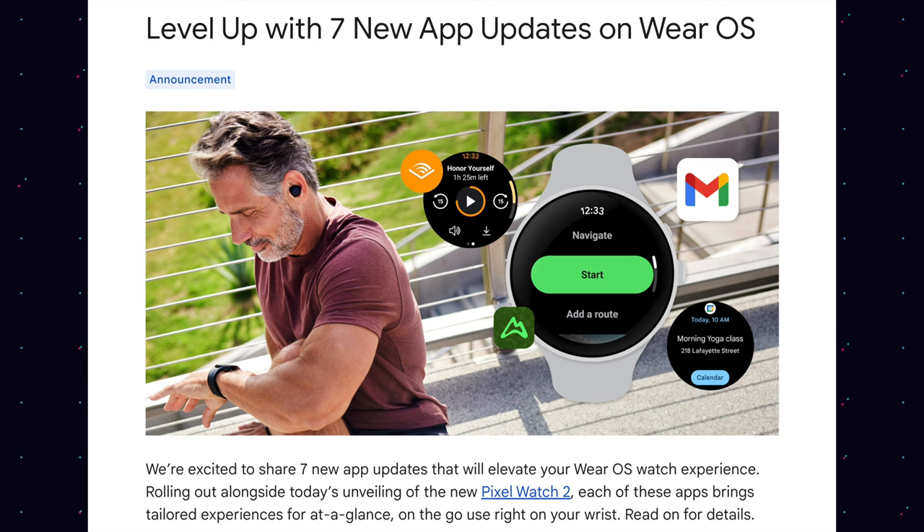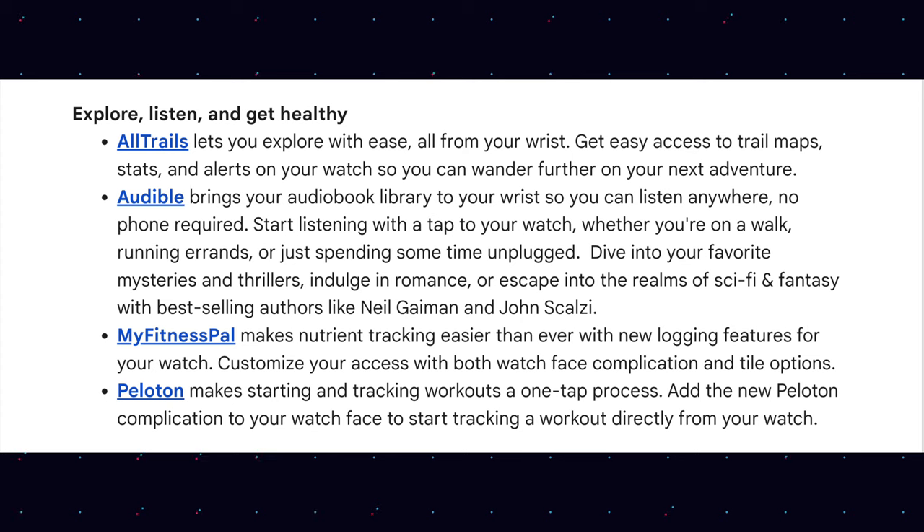Google is saying 'level up with seven new app updates on Wear OS.' However, it's not just updates — there are also new apps coming our way, more than one of which is available today. You can see them right here: AllTrails, Audible, MyFitnessPal, and Peloton are already available, but they're doing some updates to these apps.